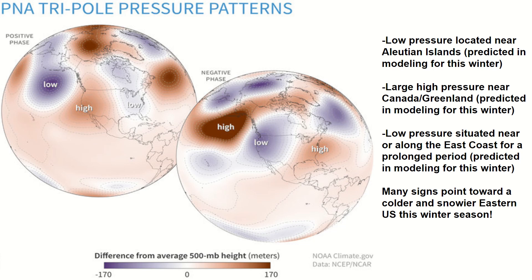A positive PNA pattern would feature high pressure and warmth over the western US and low pressure and cold over the east. Noting all this information shows that a colder, snowier winter is becoming more and more likely for the eastern US. A large low pressure looks to station near the Aleutian Islands, a large high pressure looks to form near Canada or Greenland, and low pressure tries to build along the east coast — all of these signs point towards a cold winter in the east.